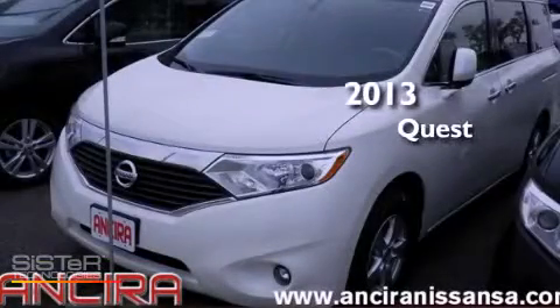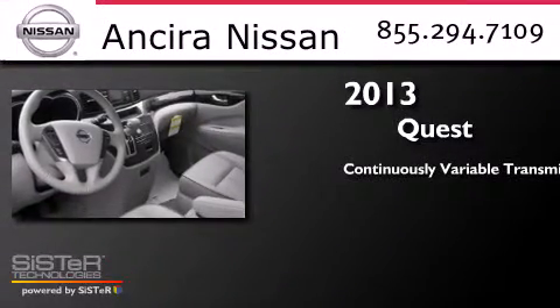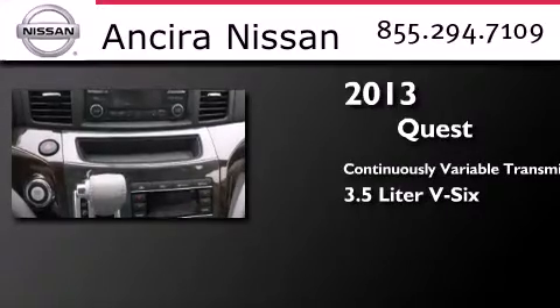This is a brand new 2013 Nissan Quest. This minivan has a continuously variable transmission and a 3.5 liter V6.